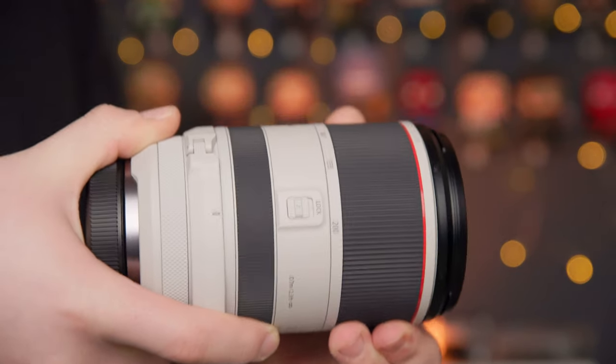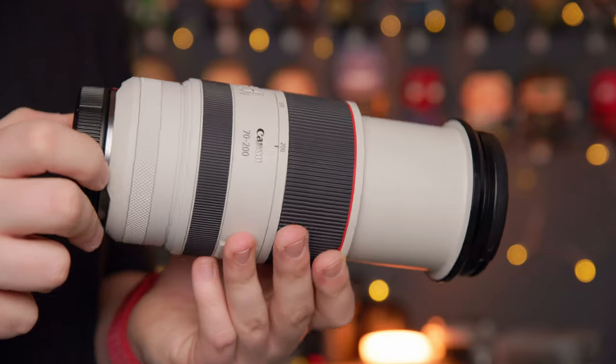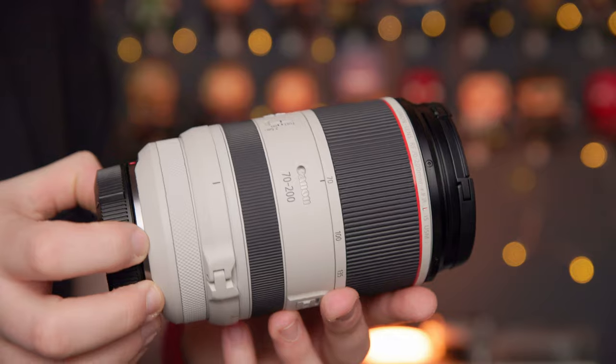The one thing that I do find annoying about this lens over the EF version is the time it takes to go from 70 to 200 millimeters — it's a lot longer than the EF version. With the EF I could get there with just my thumb, but this takes a little bit longer. If you want to quickly get to 200, by the time you've reached where you'd be on the EF, you're only at about 135 millimeters. So if you need that quick zoom to 200mm, you might just miss the shot.